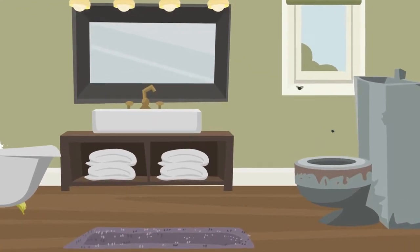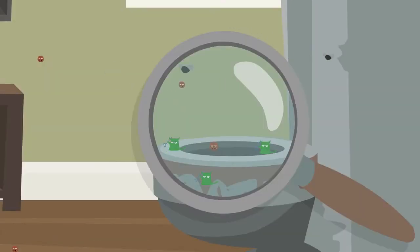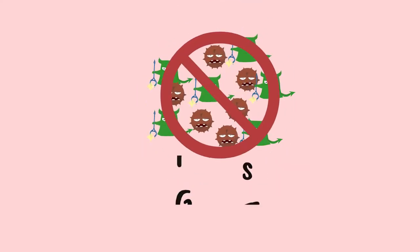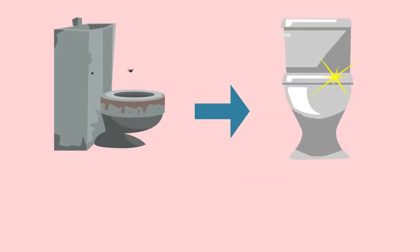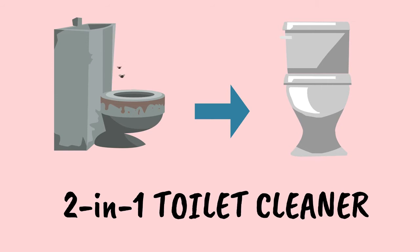Maximum diseases in a house come from the toilet, as it is a breeding ground for bacteria and other germs. These germs need to be killed and the toilet must be made to look shiny and clean. Which is why we bring to you a great 2-in-1 toilet cleaner.